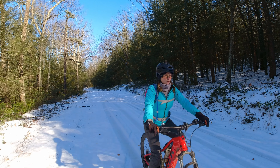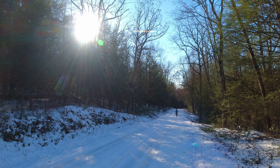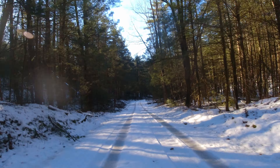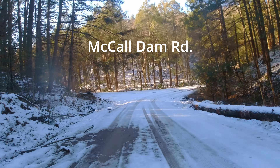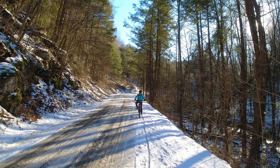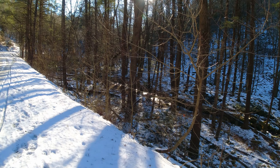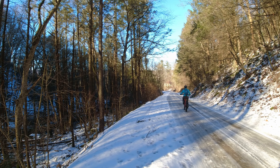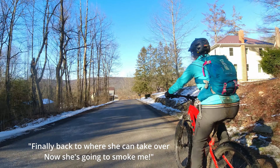There she goes, heading down to the intersection of the other road. We're going to head down to some pavement so we'll get moving a bit quicker. As we turned right onto McCall Dam Road, there was one more slushy stretch through some pines with the stream alongside us before we hit the pavement. We went through some nice Amish country and beautiful farmland taking us back towards our car at Tea Springs picnic area. Once on pavement, she can take over and smoke me.